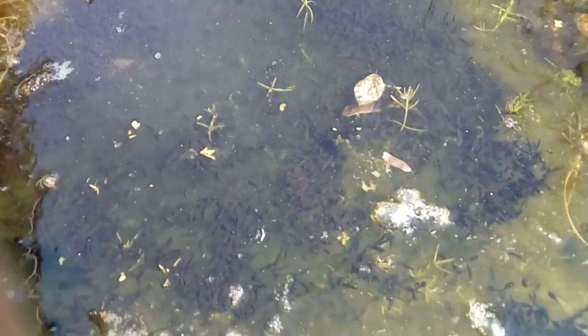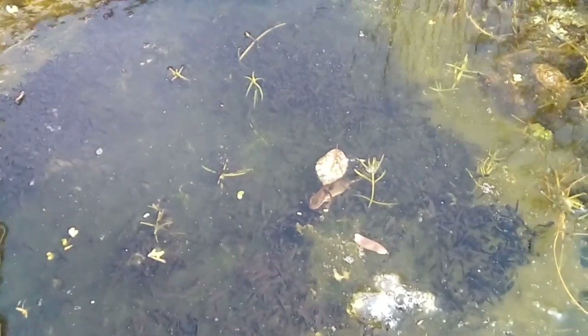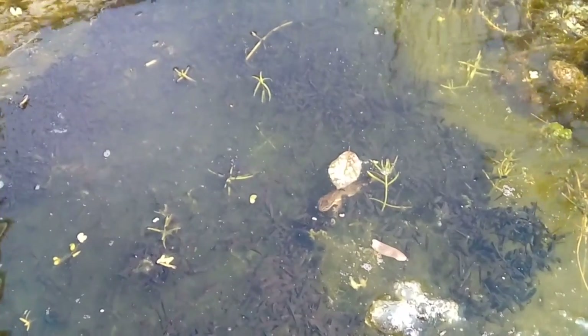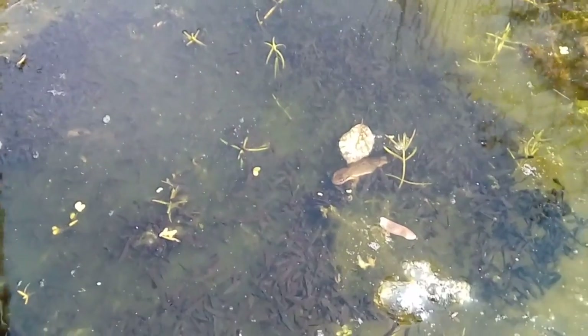Tadpoles aren't the only creatures living in the pond. Here we have a visitor to the tadpoles. This is a common newt, also known as a smooth newt. As the name suggests, they are the most common species of newt found in the UK.